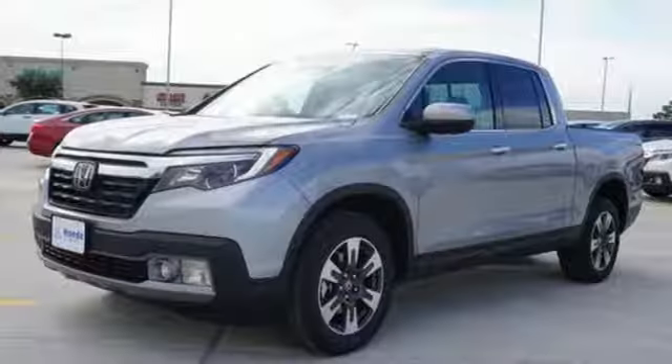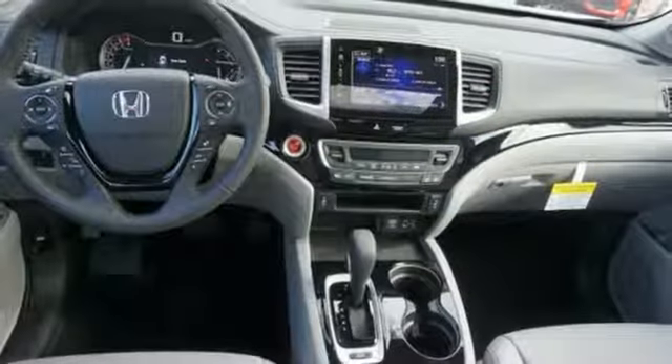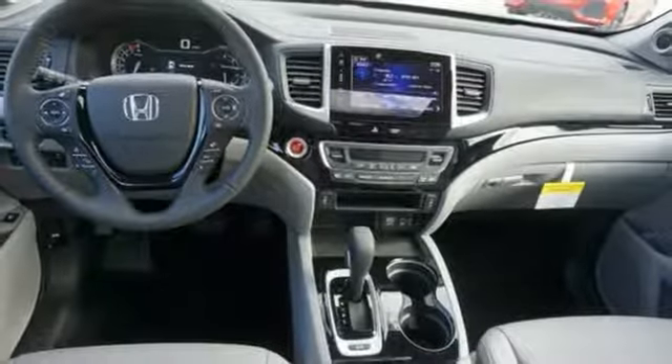Dual-zone climate control, V6 engine, express open and close sliding and tilting sunroof, electronic shift on the fly and automatic transmission.